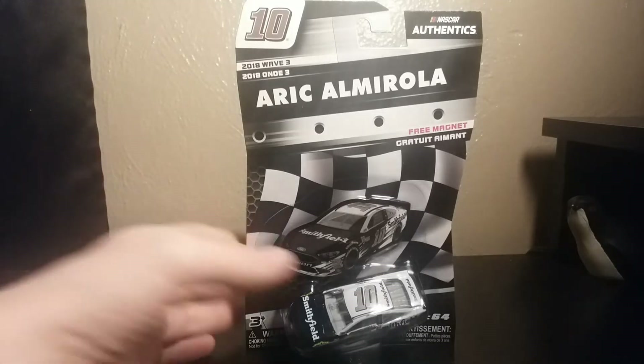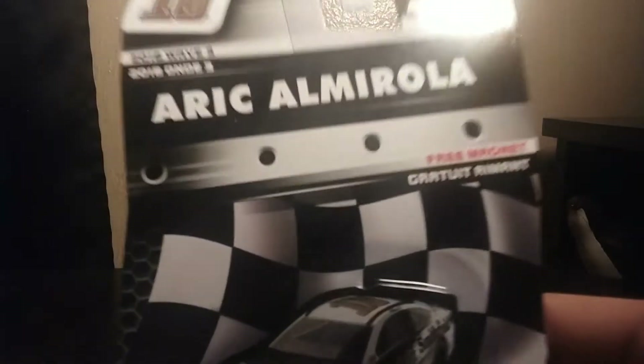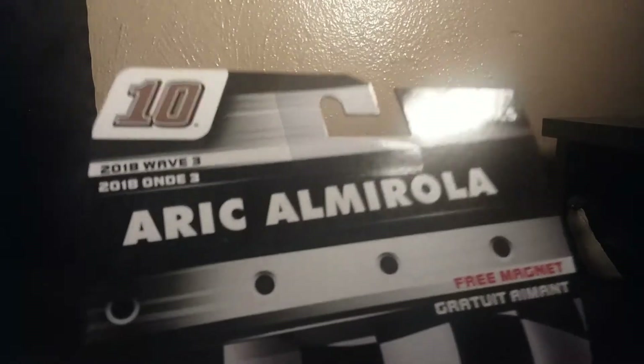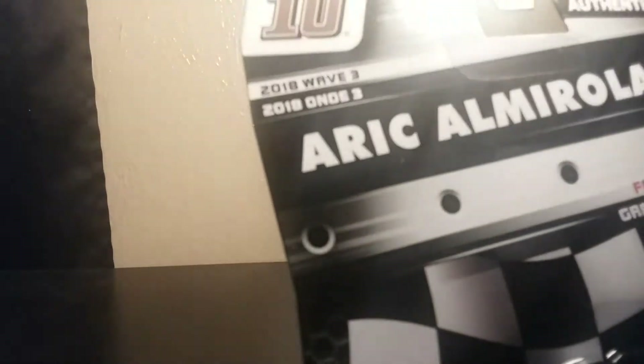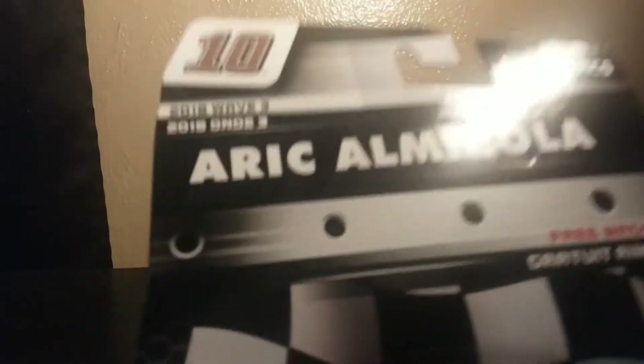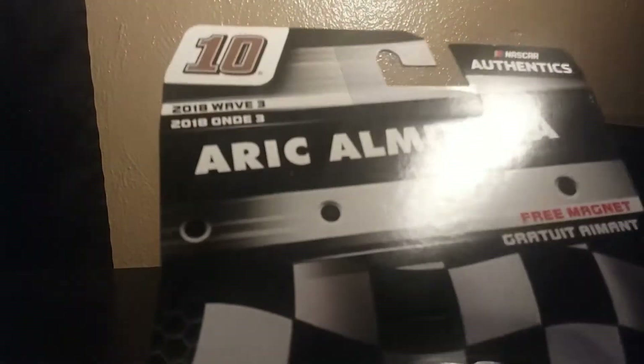Let's take a look at the package. This is the last time I'm going to go over the package because it's the same for all of 2018. Got the number in the top left, got the name, and what wave it is. This is from wave 3 of 2018. And there is the diecast — the most interesting part about this. So let's take a look at what's inside.